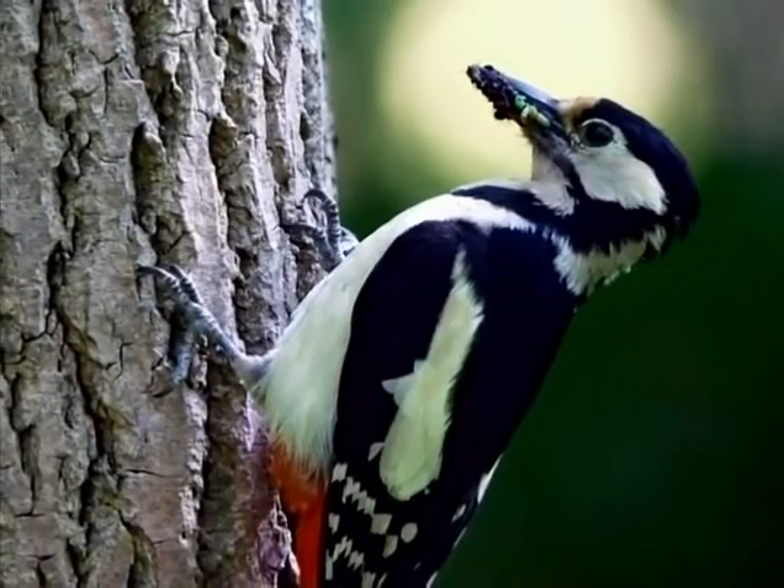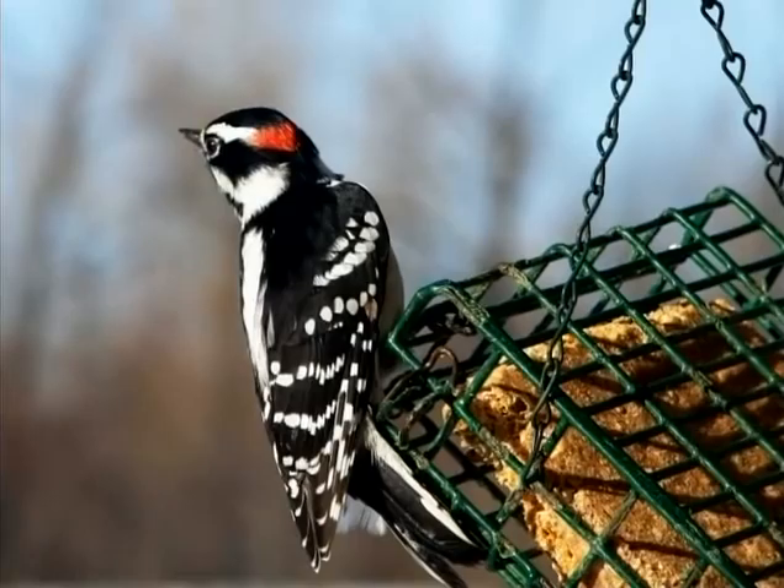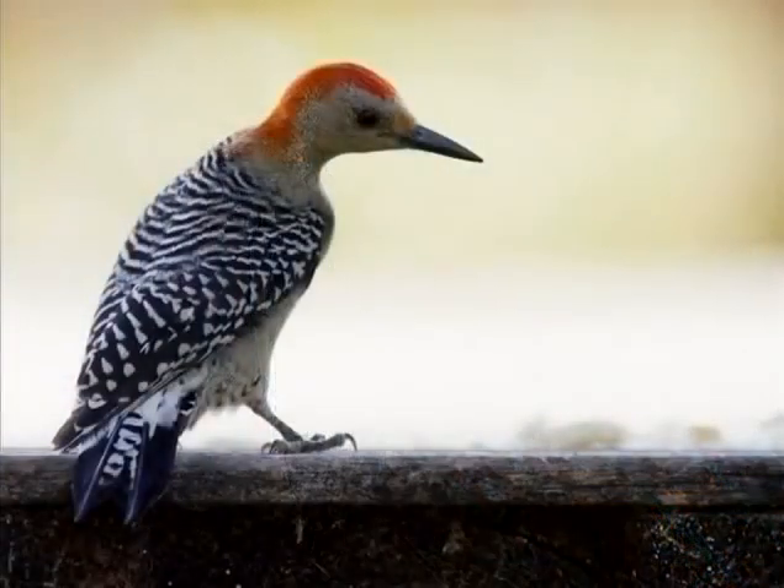Another good kind of feeder that will especially attract woodpeckers is a suet feeder — basically a metal cage that you put suet in. Birds like downy woodpecker and hairy woodpecker really love those. It's also really important, if you're going to have feeders out, to try and clean them. Even if you can do it just twice a year, that's a great goal to have.